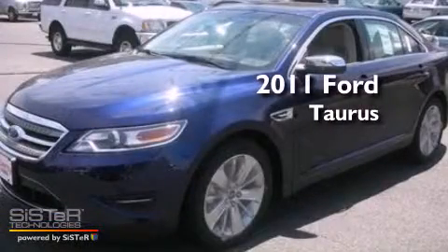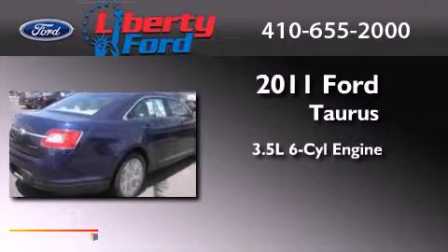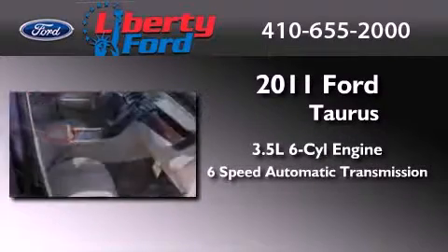This is a brand-new 2011 Ford Taurus. It has a 3.5-liter 6-cylinder engine and a 6-speed automatic transmission.